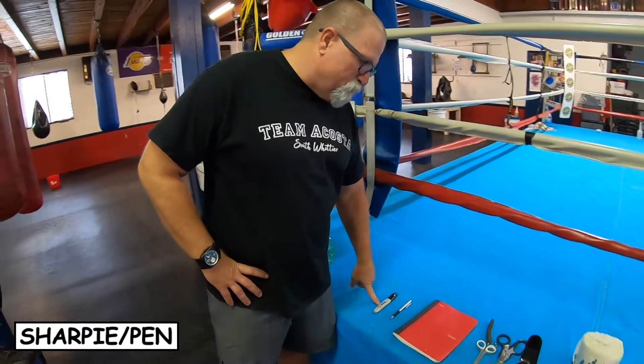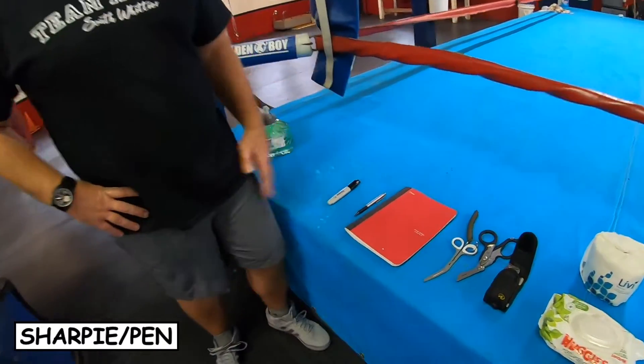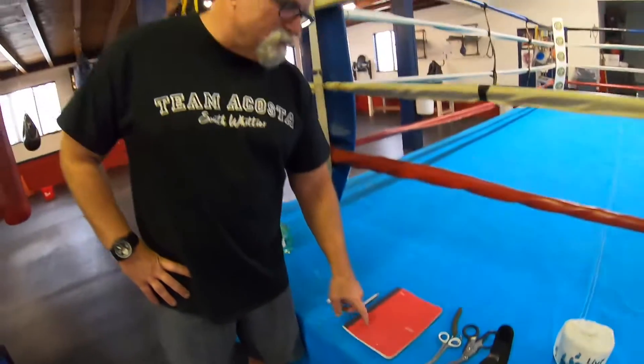Basically, this is the stuff that I bring to the gym with me every day. I like to have everything that I need — I don't want to wonder if I'm going to have enough stuff. I always bring a Sharpie with me, never know when you might need it. A ballpoint pen really comes in handy too.